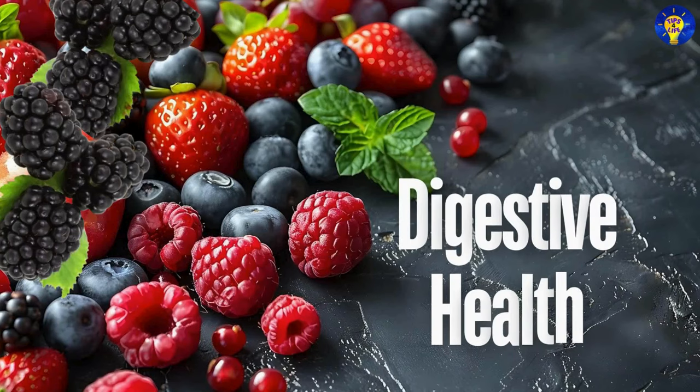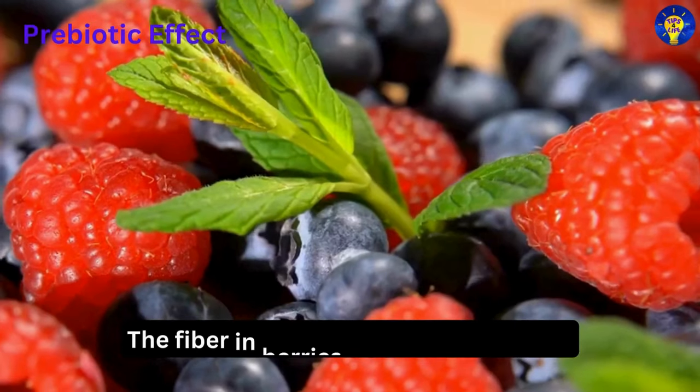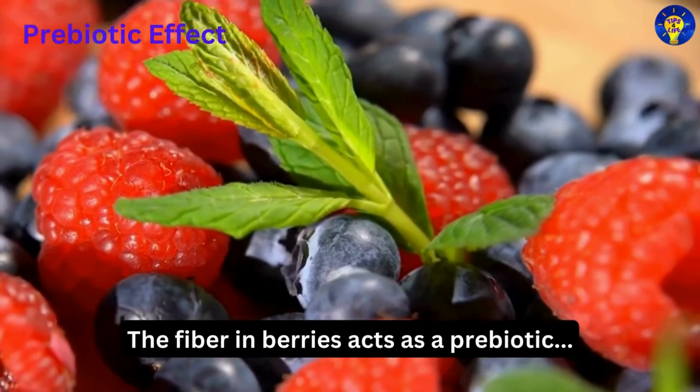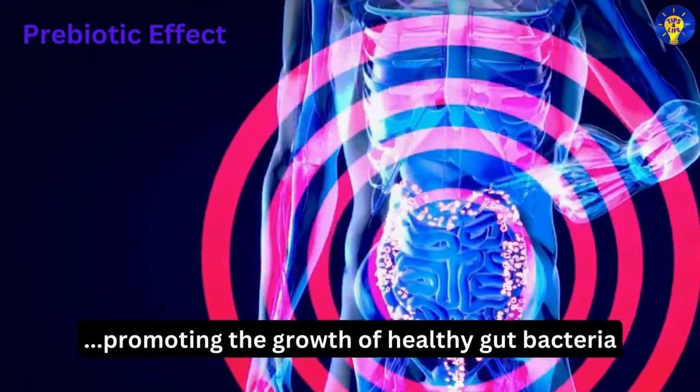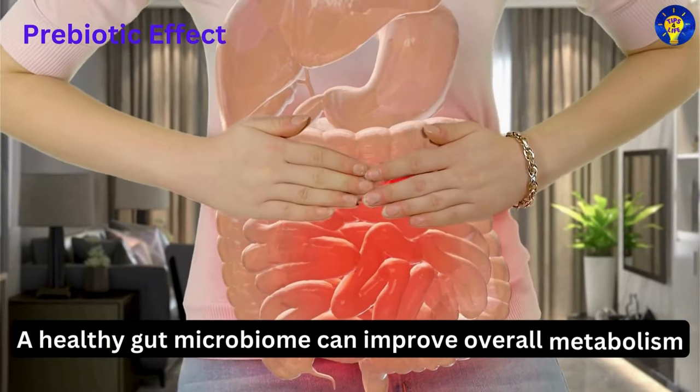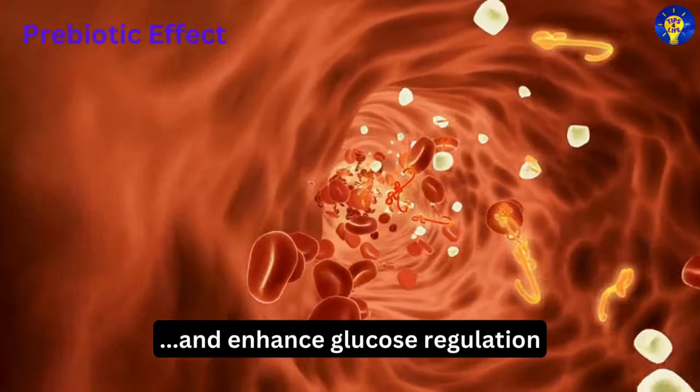Fifth, digestive health. The fiber in berries acts as a prebiotic, promoting the growth of healthy gut bacteria. A healthy gut microbiome can improve overall metabolism and enhance glucose regulation.